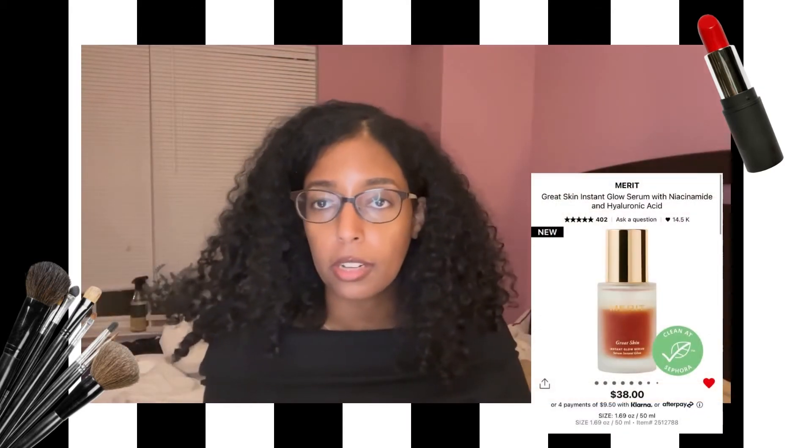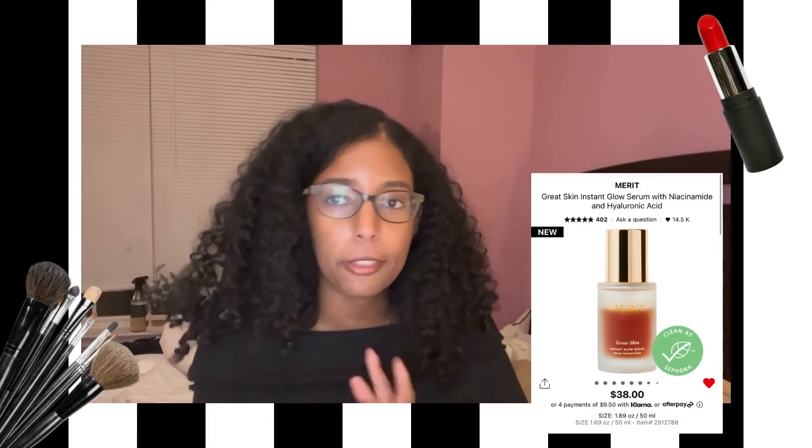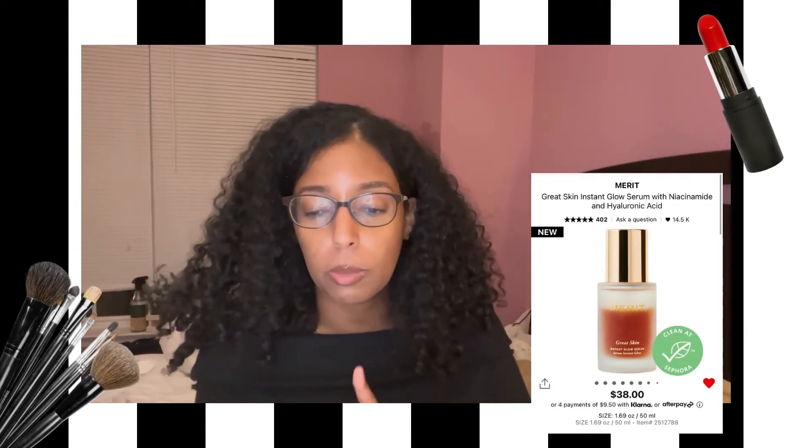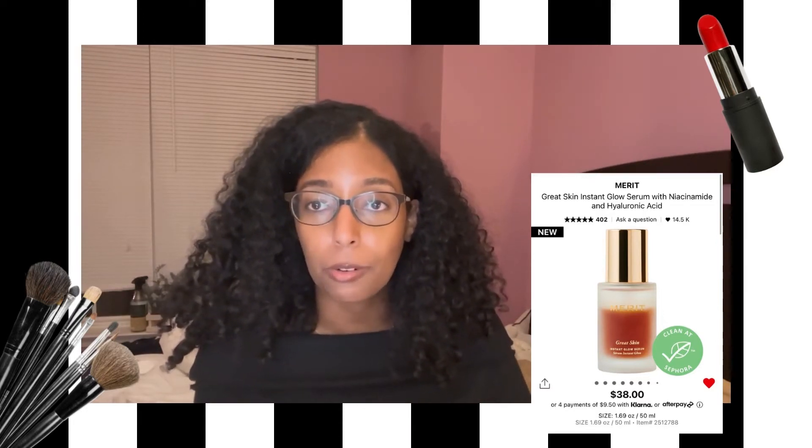The next products are ones I'm not quite sure about — still thinking about whether I should go with them or not. One of them is the Merit Great Skin Instant Glow Serum with Niacinamide and Hyaluronic Acid. This is a product I really want to try. I did a video, not posted yet, about Merit's products — a self-sponsored review where I bought almost all the products myself. The Great Skin Instant Glow Serum just looks beautiful, like a beautiful glowy base from just skincare. People are moving away from primers and making sure the skincare is actually good.